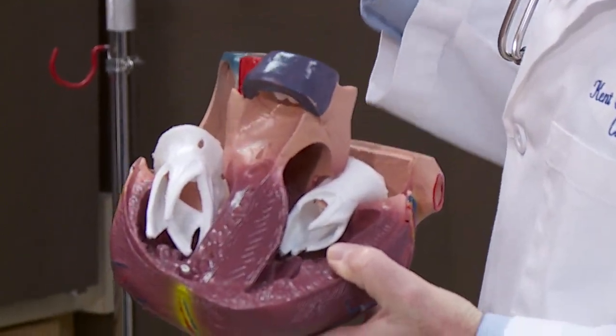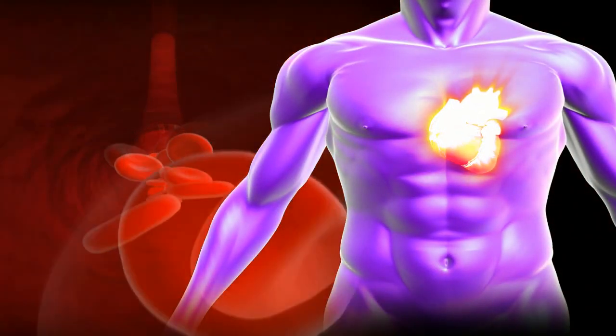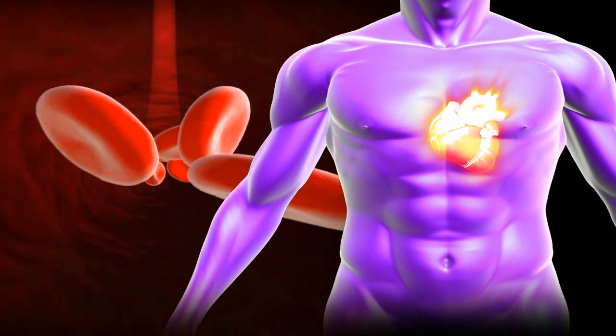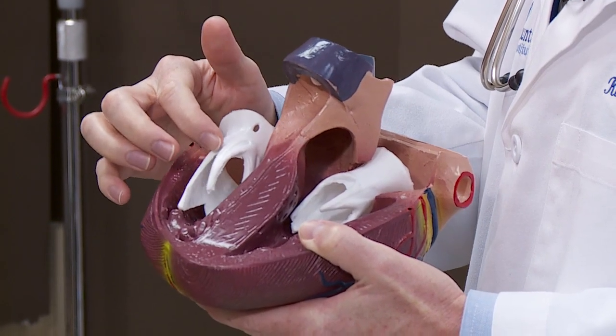These valves allow the blood to go in one direction, so that every time the heart - which is just a muscle - contracts and forces the blood to go one direction, these valves make sure that that happens.